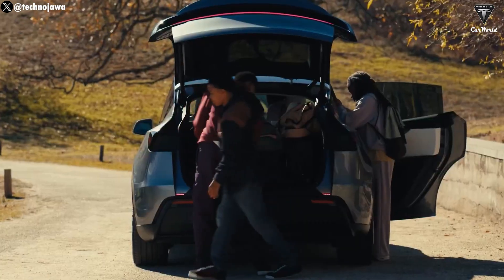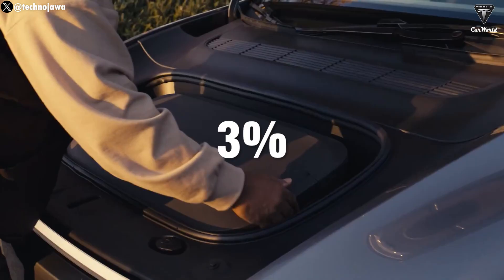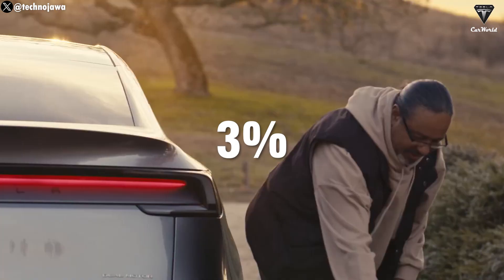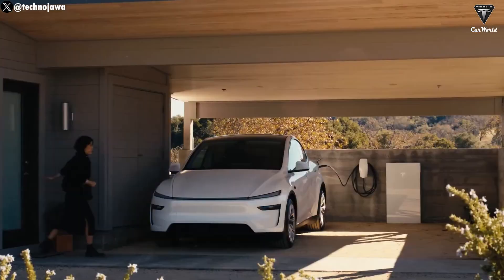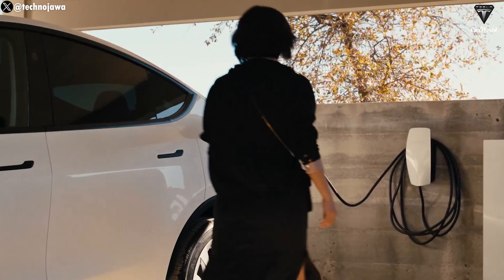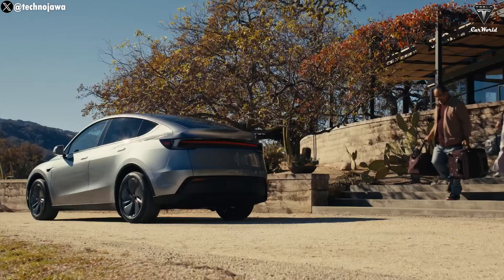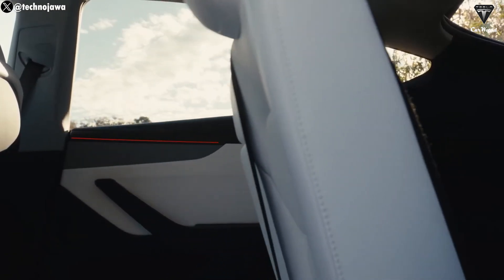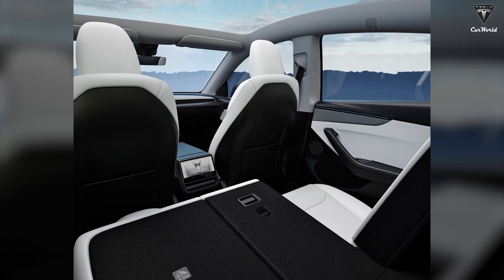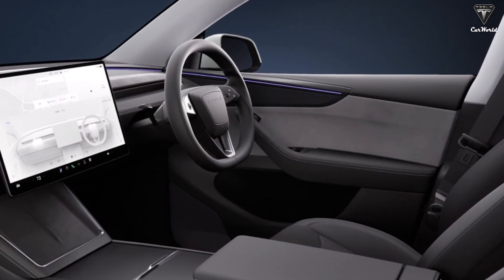One of the most notable upgrades in the new Tesla Model Y is its enhanced range. With a range increase of about 3%, the new Model Y can travel up to 719 kilometers, approximately 447 miles per charge, based on CLTC standards. This gives drivers greater confidence for long journeys without worrying about recharging. Additionally, the suspension system has been upgraded to deliver a smoother and more comfortable ride, even on rough roads or steep inclines. Despite retaining the five-seat configuration, the spacious and well-designed interior ensures comfort for all passengers.